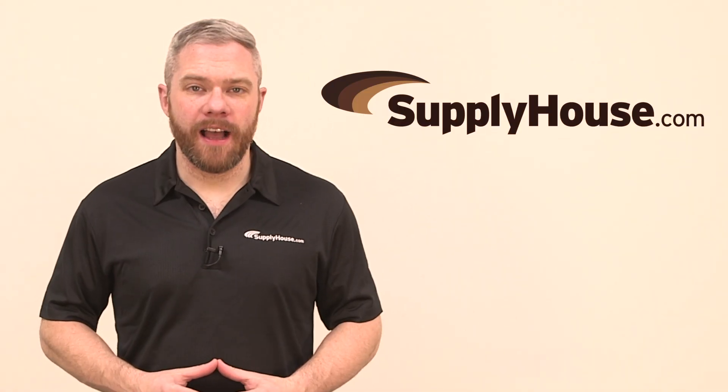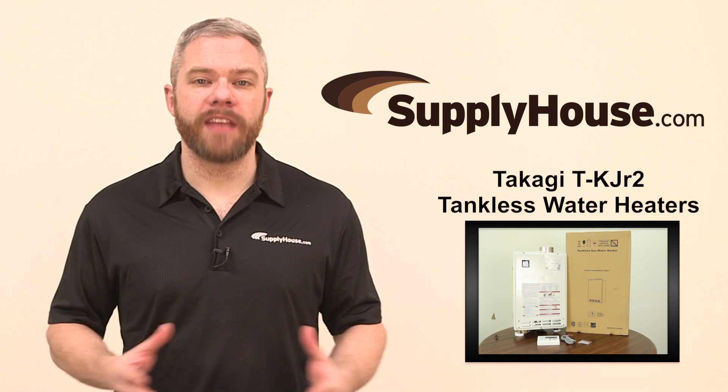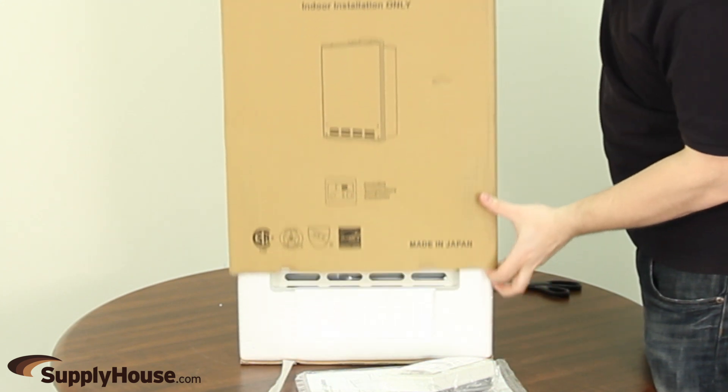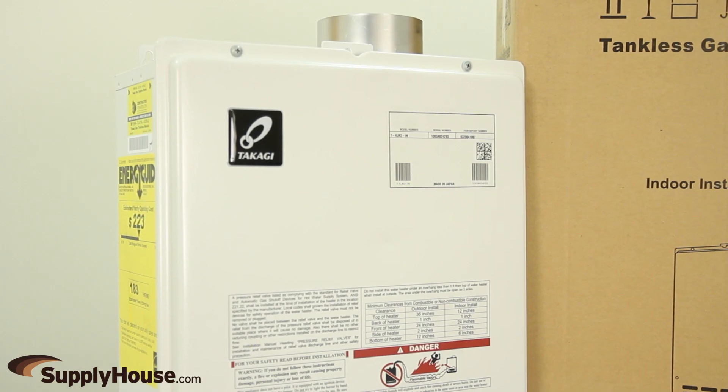Hey, it's Mark from SupplyHouse.com, and in this video we're going to talk about the Takagi TK Jr. tankless water heaters. Available in natural gas and LP configurations, TK Jr. 2 units are the smallest water heaters in the Takagi tankless line. These small but powerful units can meet all the hot water needs of a small home or apartment with one or two bathrooms.